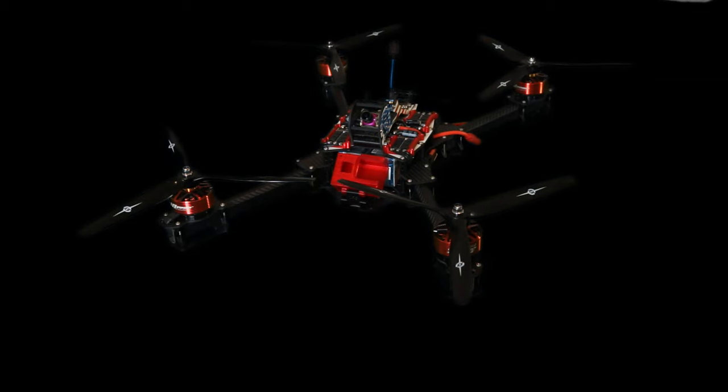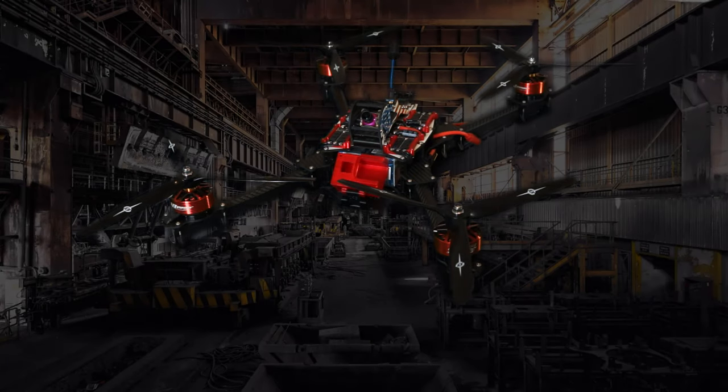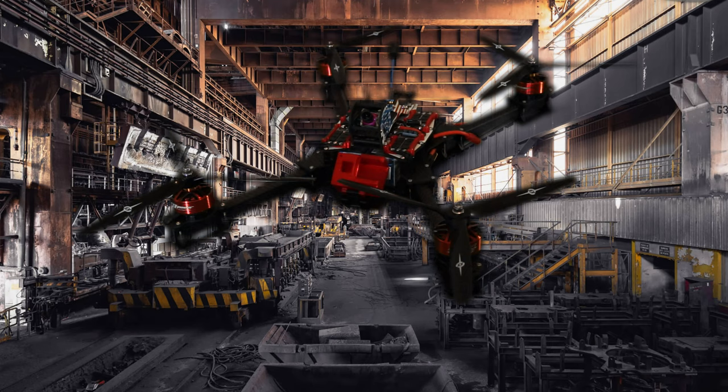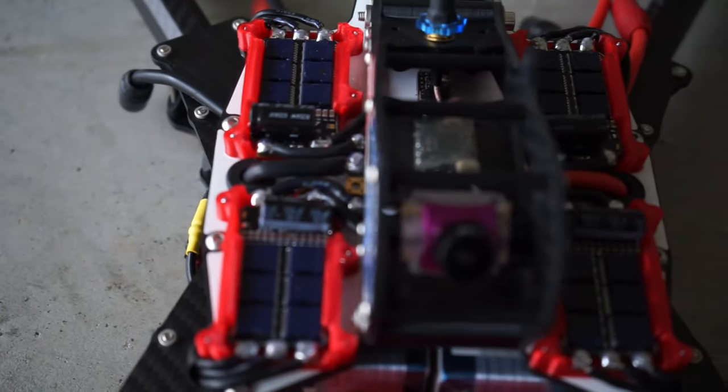Today, the Cannonball is the latest X and Beast Class frame developed by Catalyst Machine Works. The name still inspires both awe and terror in its technological superiority — no longer fear on the battlefield, but fear on the racetrack.